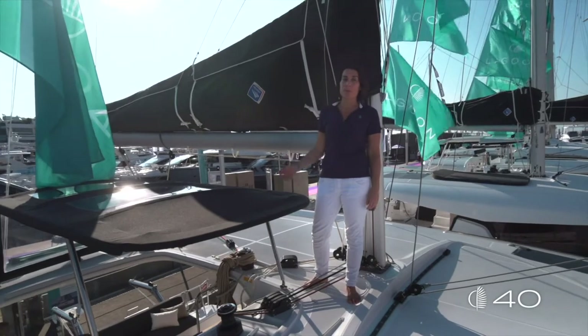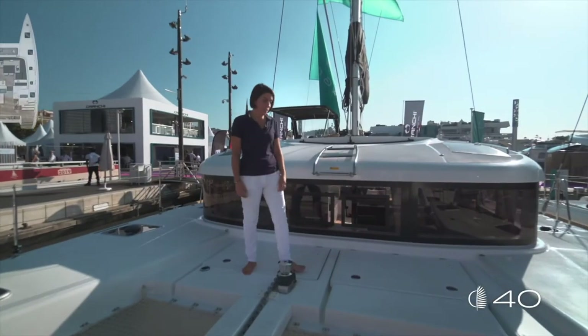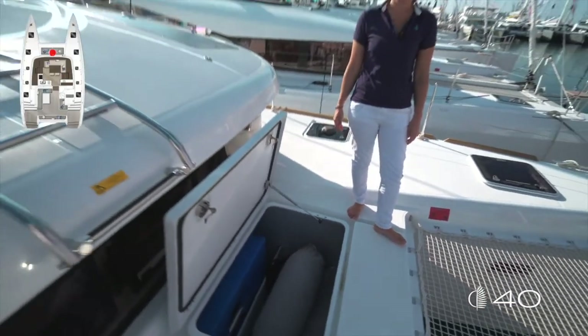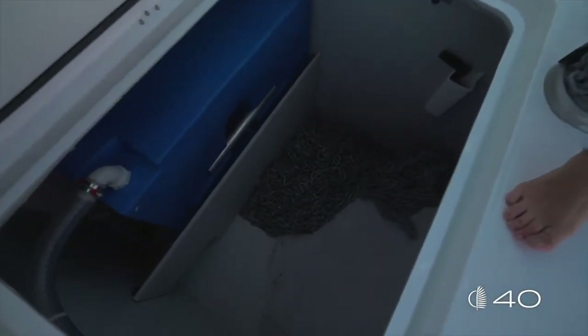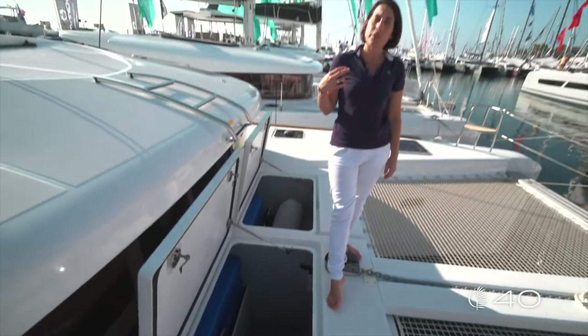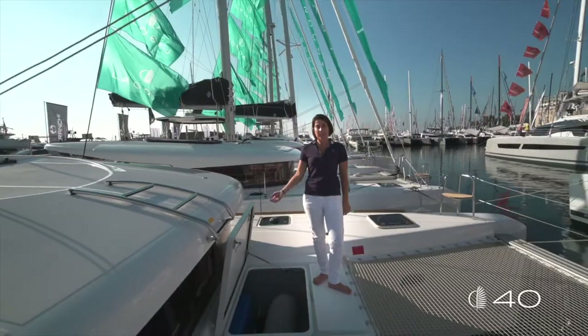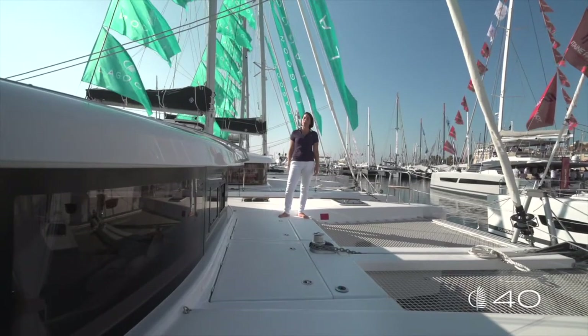In that way it will be easy for you to store your sails after navigation. Two technical hatches give access to the water tank and a large amount of storage. A second one allows you to access the secondary water tanks and have perfect visibility of your chain. As an option, the generator can take place in one of these hatches.